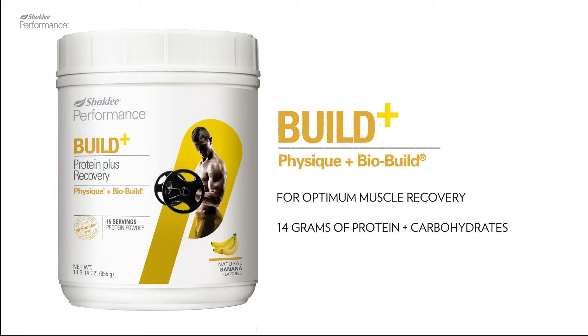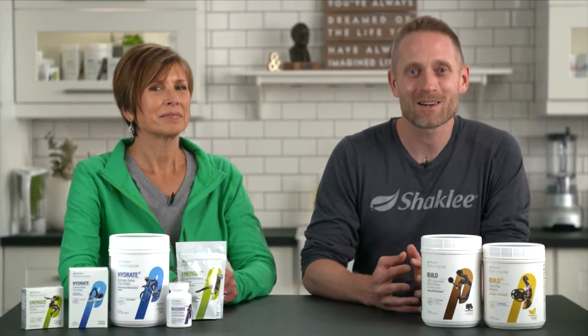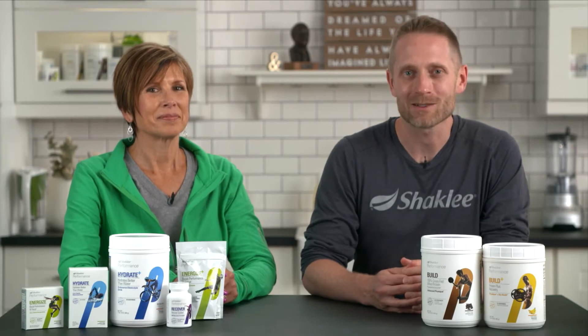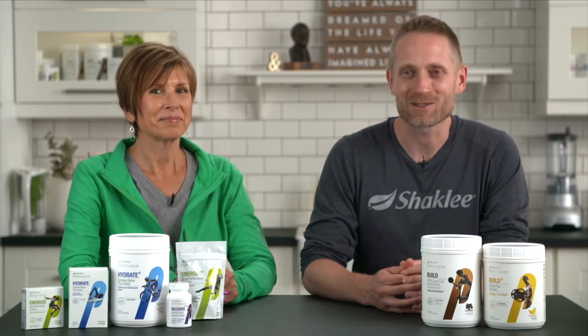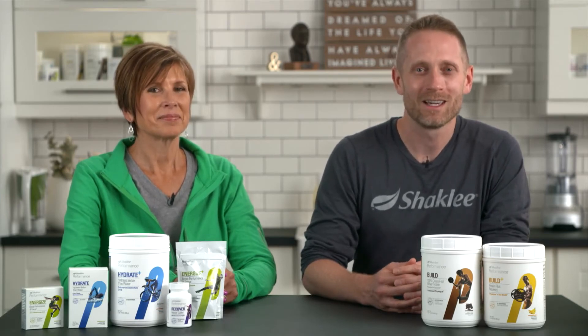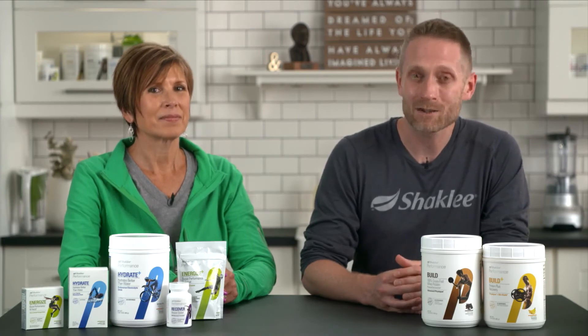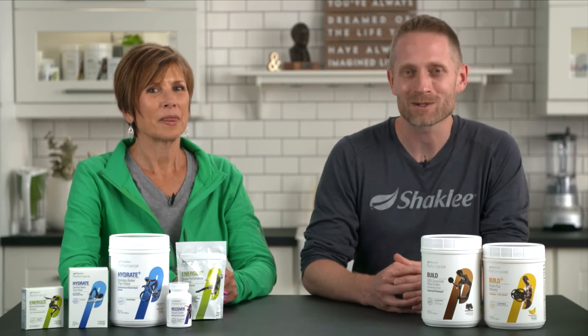The BioBuild blend is clinically proven to naturally activate the body's recovery process. So whether you're looking to take on serious weightlifting or participating in high-endurance sports, this is the perfect blend of carbohydrates and protein to help build muscle and help you recover faster so you can train even harder. It's available in natural banana flavor, and we recommend consuming this immediately after working out and then again two hours later.